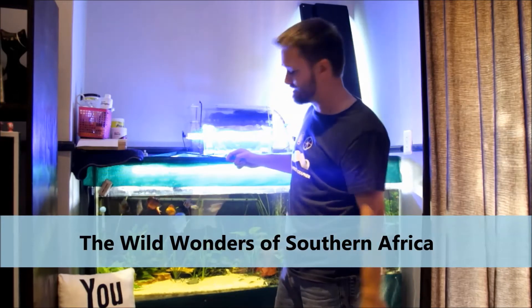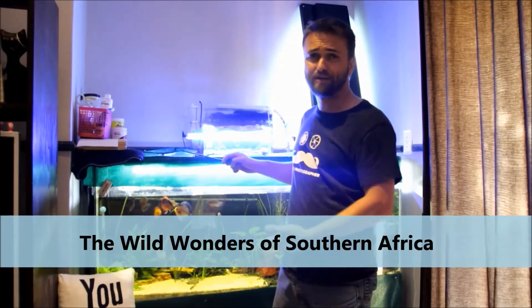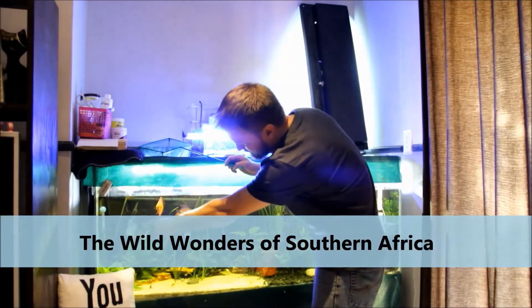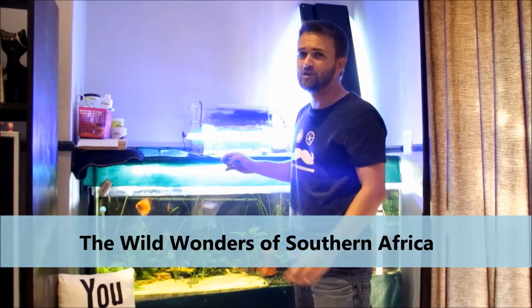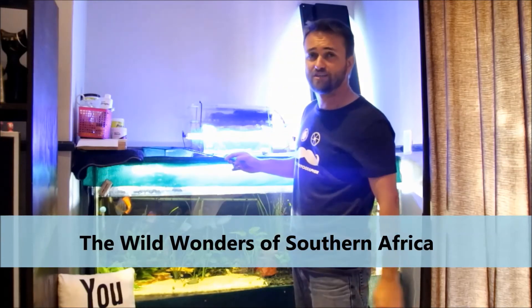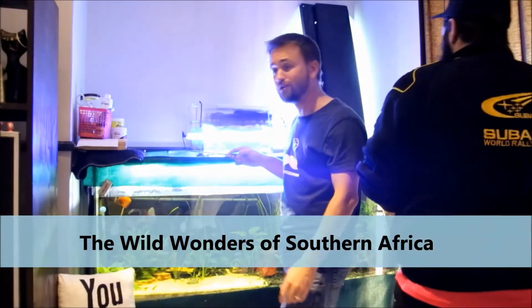One of the main reasons I'm getting rid of them is this tank is big, but it's not big enough. As the discus are growing, they're going to get bigger, and even the big angels now are not going to be big enough. They're the bosses in the tank at the moment but they're stressing out the other fish, and I really do not appreciate that because some of these fish have cost me a lot of money.